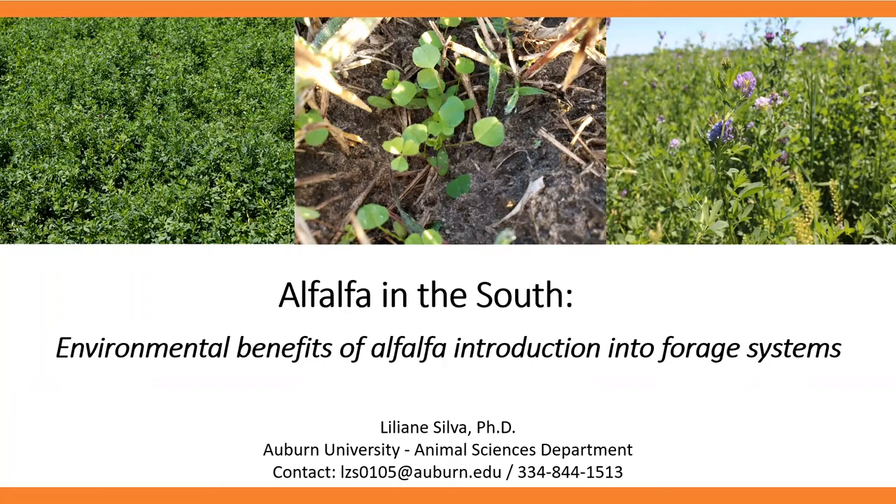Hi, my name is Lilian. I'm a postdoc research fellow at the Animal Science Department, and for the Alfalfa in the South series, I'll be talking about environmental benefits of alfalfa introduction into forage systems.